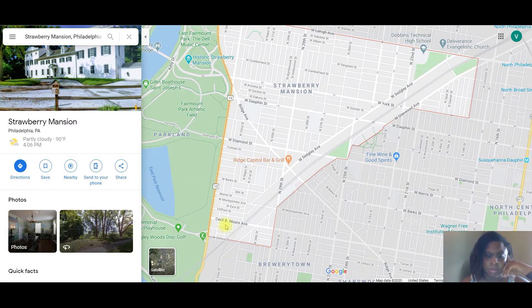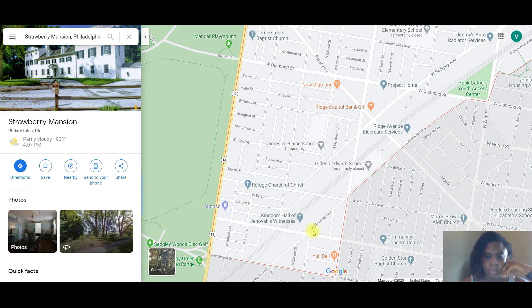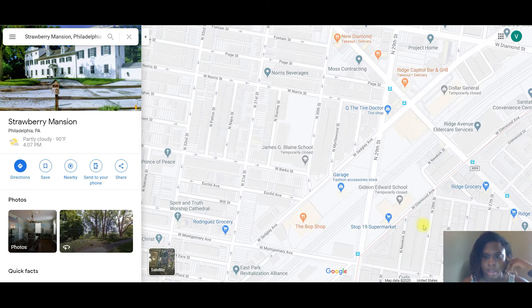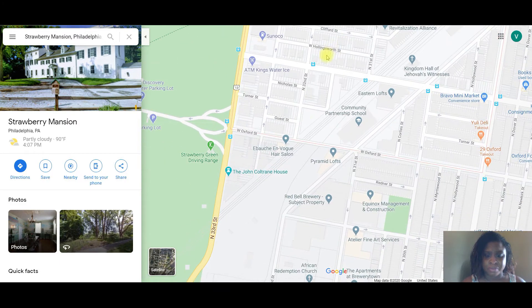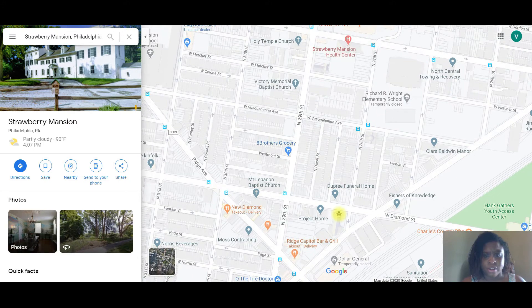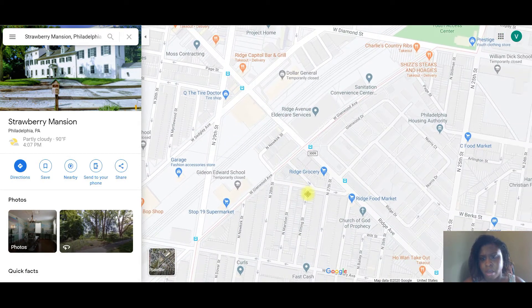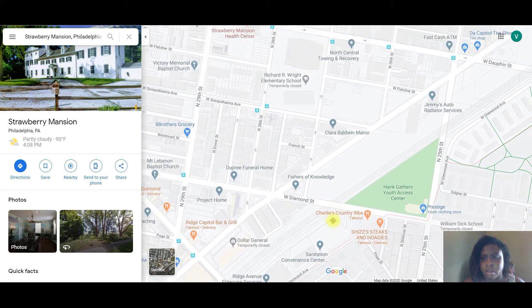Over here near Cecil B. Moore it is a little rough, but this area definitely needs some opportunity. There are some small businesses, but as you can see there's not a lot going on business-wise. Diamond Street is a major road there, and you have Ridge Avenue where most people like to shop in this area. There's also an access center right here.